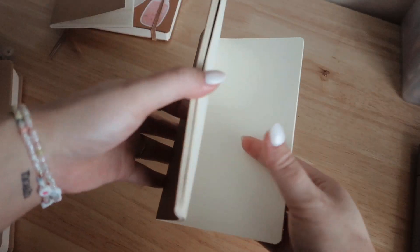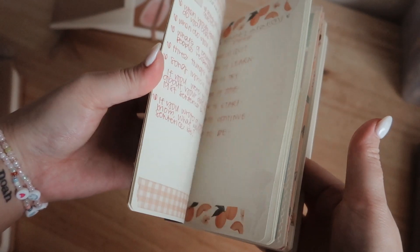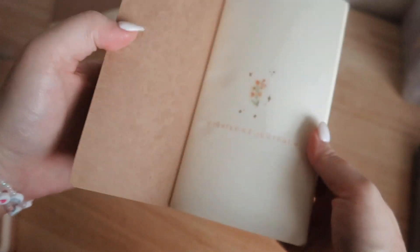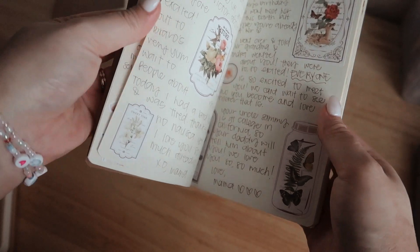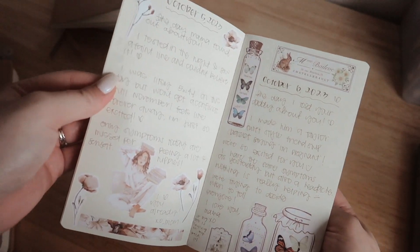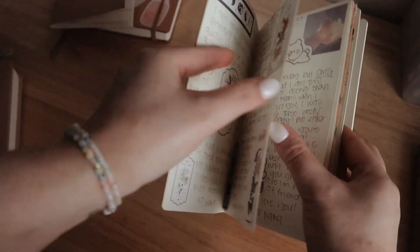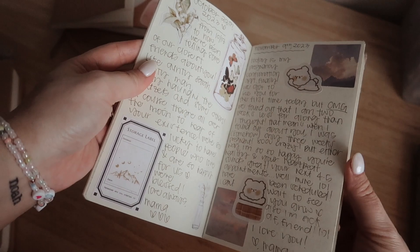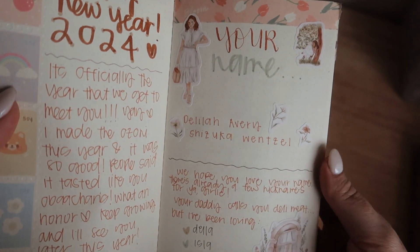This one is my pregnancy journal. It's for me, but I might give it to my daughter in the future. My thing is I didn't do anything like this for Noah, which I feel kind of sad about, but since I knew this was going to be our last pregnancy, I wanted to document everything. So that's what this little one is for.